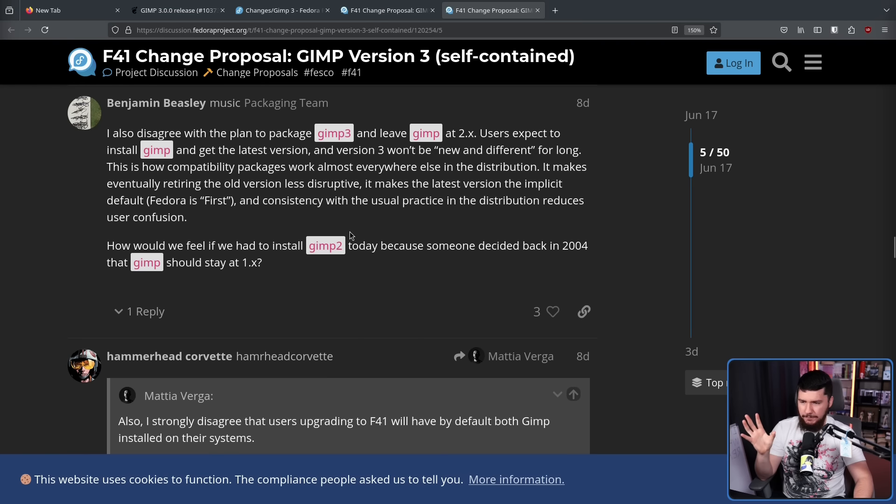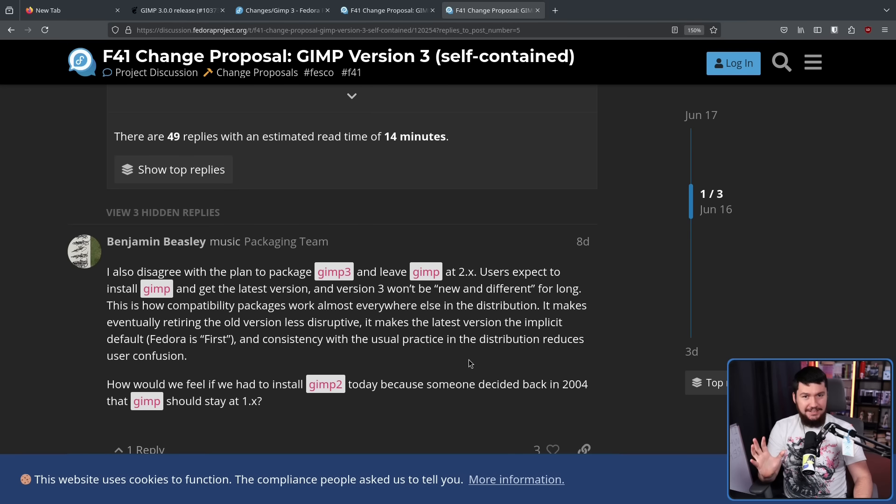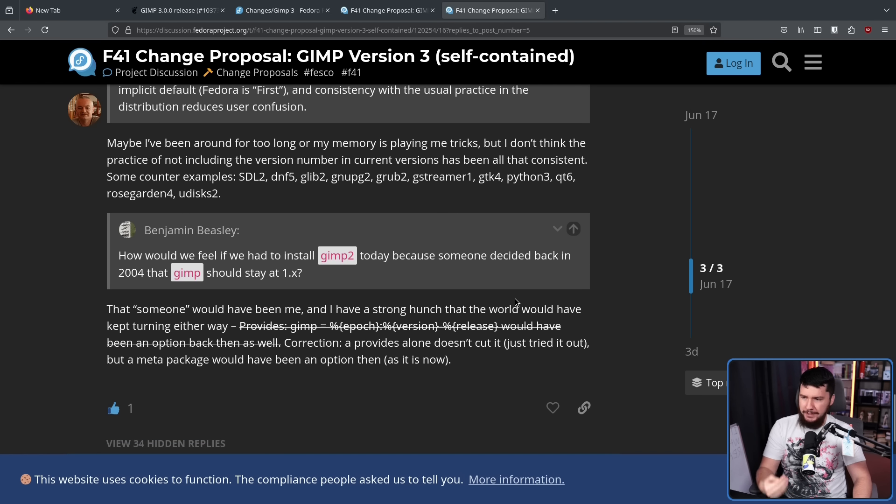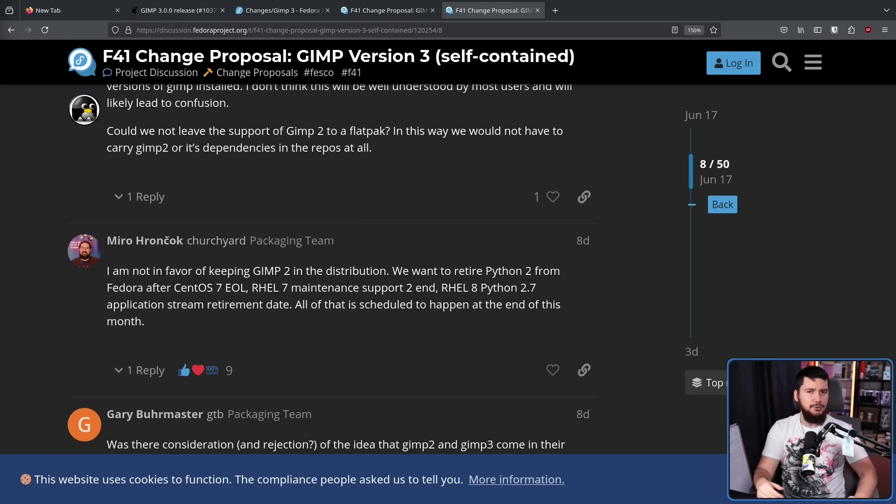If you're going to keep GIMP 2 around, basically put it into a package called GIMP 2 and have the main package always be the up-to-date version. Imagine back in 2004 if instead of having GIMP 2 become the main version, there was a separate package called GIMP 2 and the main package stayed at version 1 — obviously nobody would have wanted that. Funnily enough, Nils has been around long enough in the project that he probably would have been the person responsible for doing so. While most people are in favor of keeping GIMP 2 around at least temporarily, not everybody is, and some people just want to get rid of it entirely.